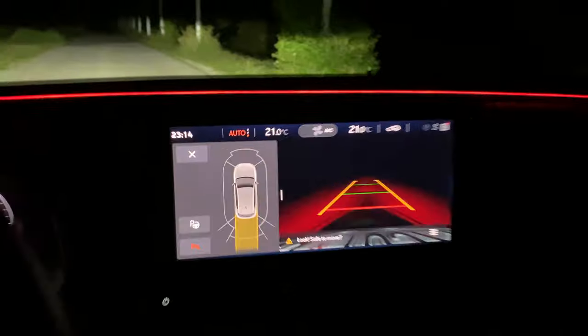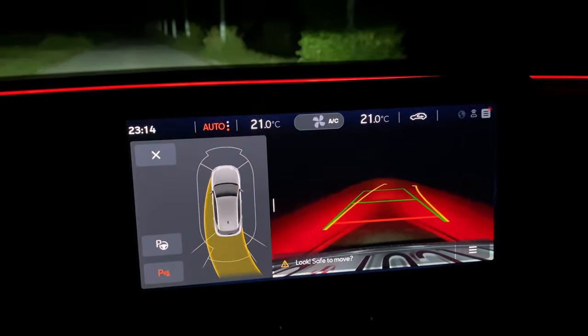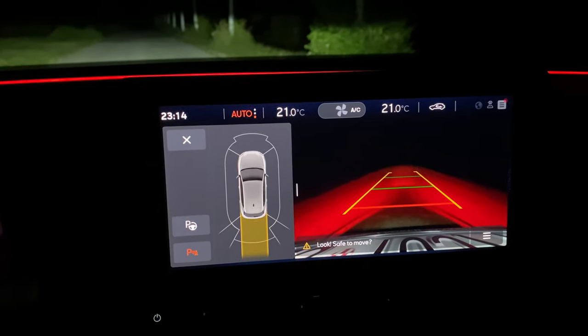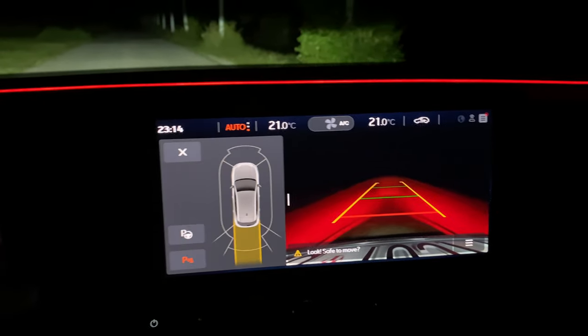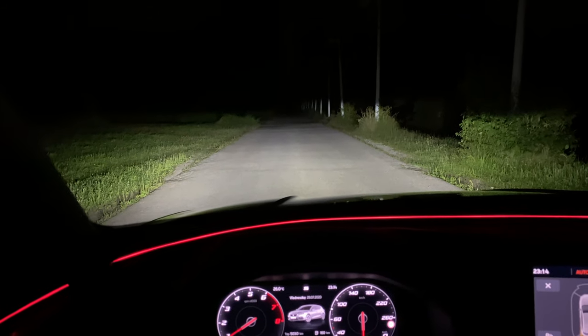Putting it in reverse — you can see the rear camera here, very good quality although a little distorted because of the fisheye 180-degree lens. The camera turns with the steering wheel. Very good camera quality overall.